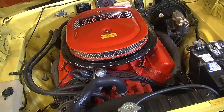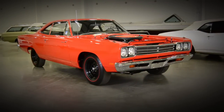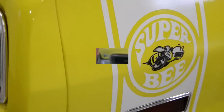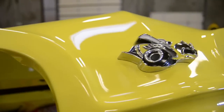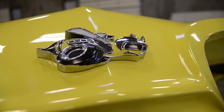The story on the Super Bee is that it came out after the Plymouth Roadrunner, but shares the same platform. The Plymouth Roadrunner was wildly successful and had its own persona — the Roadrunner cartoon character and all that. Dodge wanted their own version, so they looked at the Coronet platform and internally came up with a persona for the car. They designed the Super Bee name and logo — a bee with goggles, helmet, pipes, and big tires.